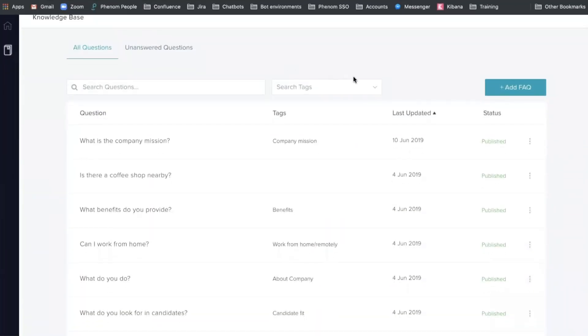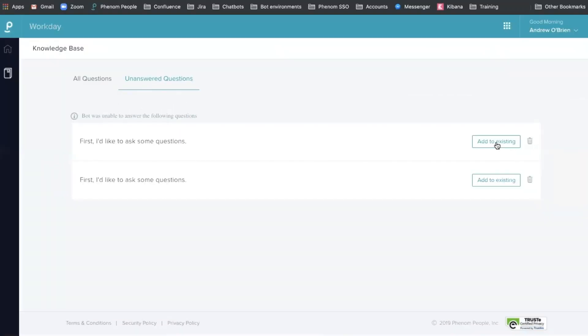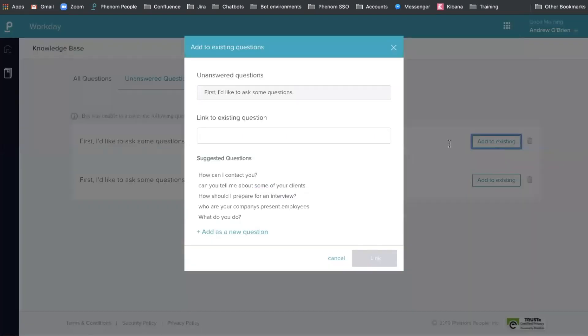Last but not least, chatbot monitoring. As always, Phenom takes it a step further with their artificial intelligence — always ranking and prioritizing questions and answers on the backend, allowing you to see frequency and potentially modifying or adding questions as you deem fit.